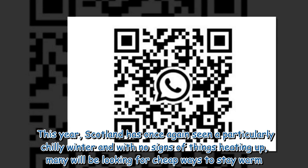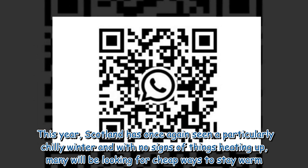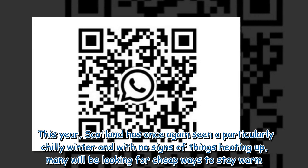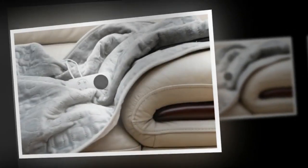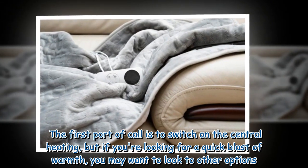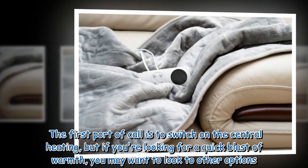This year, Scotland has once again seen a particularly chilly winter, and with no signs of things heating up, many will be looking for cheap ways to stay warm. The first port of call is to switch on the central heating, but if you're looking for a quick blast of warmth, you may want to look to other options.